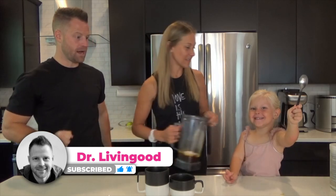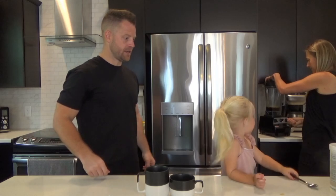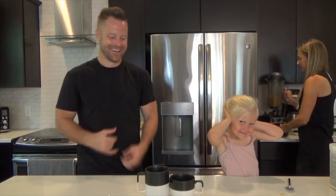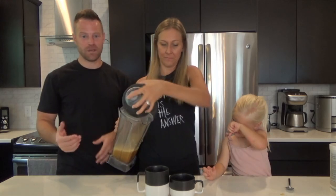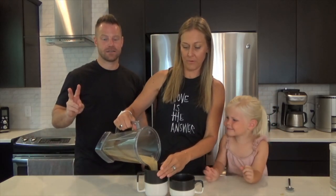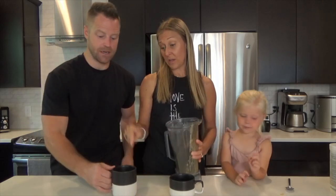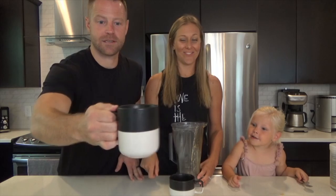Blend that bad boy up. Now it's blended up. That is an on-the-go, simple meal replacement — that's Dr. Living Good's Coffee. The second one I want to show you is Proffy, and that's even easier. Two ingredients for the next one. Look at that frothiness right there. Now a couple of toppers for some extra bonus: a little bit of high-quality sea salt.